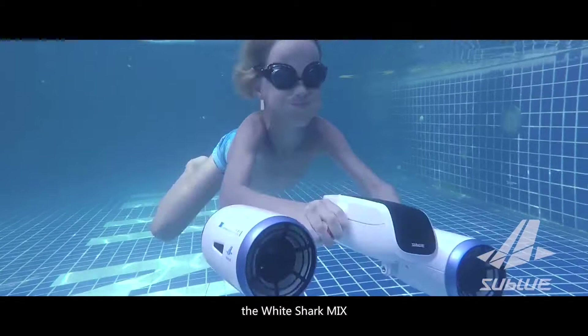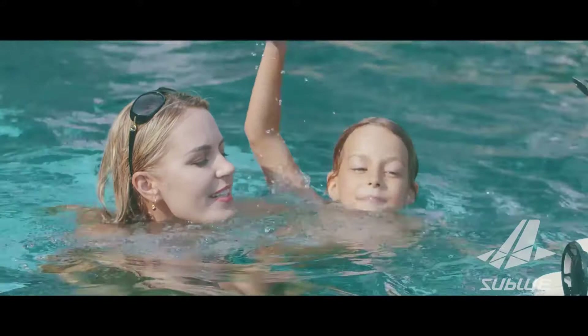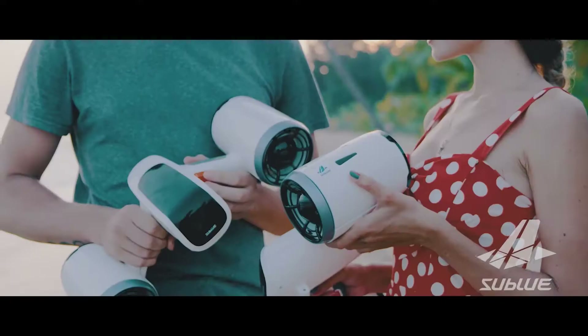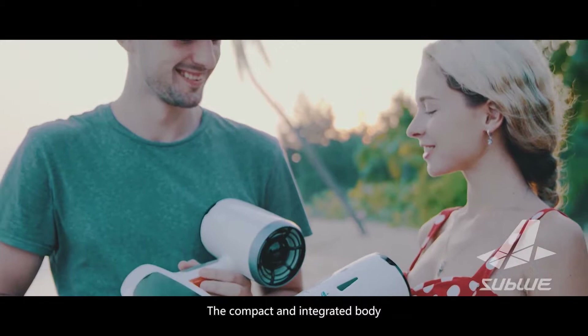Equipped with double propellers, the White Shark Mix provides the smoothest underwater glide ever. From the winner of the Red Dot Award, the White Shark Mix has a world-class, minimalist and sleek design.